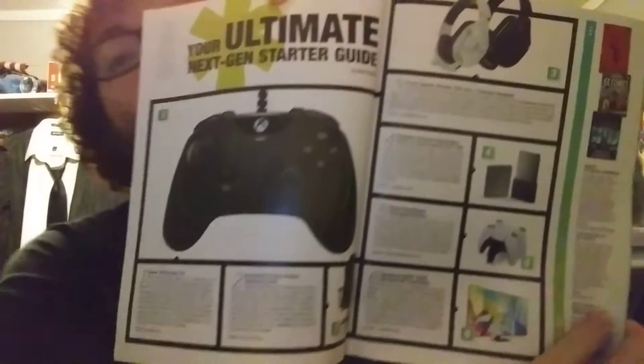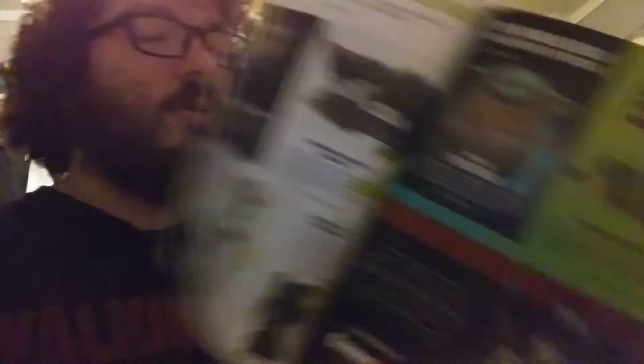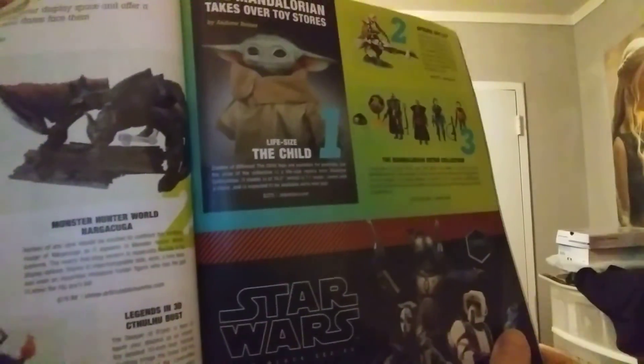Here's some merchandise that you can buy. I want to show off this right here — the Mandalorian Baby Yoda that you can buy. Why not?